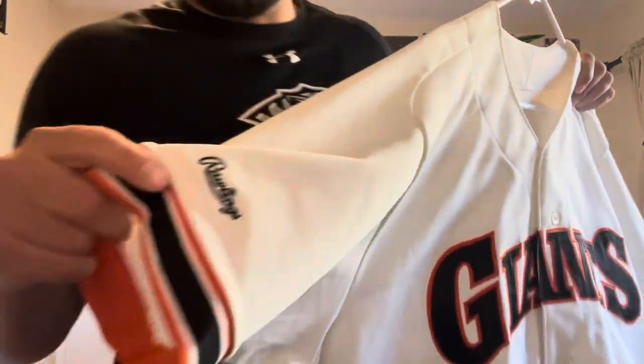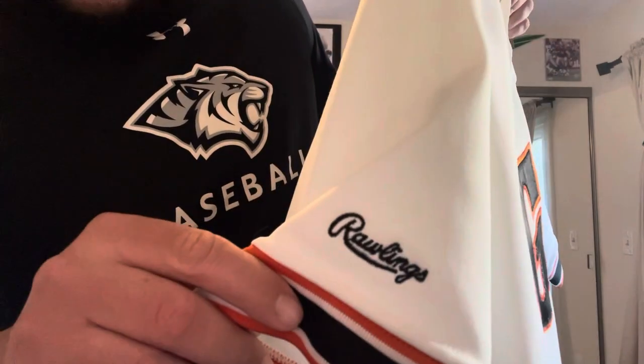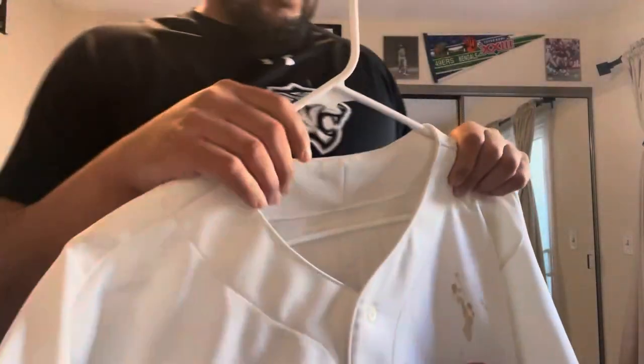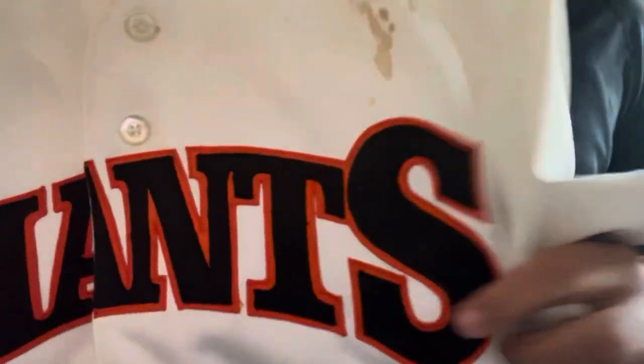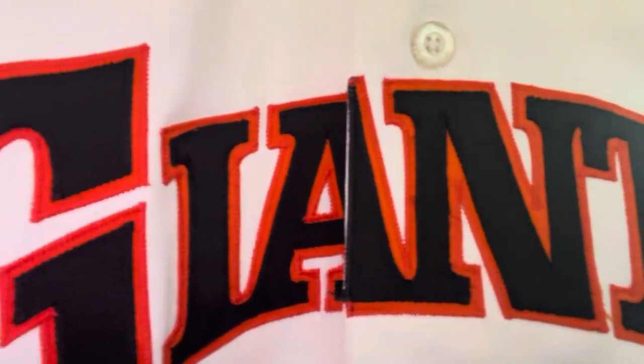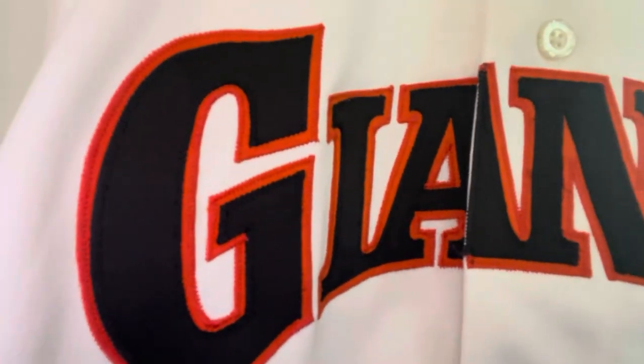Rawlings was the provider for the Giants at the time — Rawlings right there. On the front, you've got the double-layered 'Giants' across in that old school style that they wore until 1983.